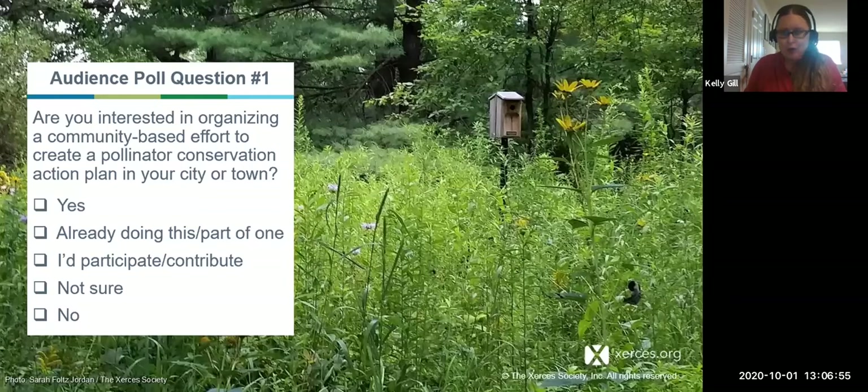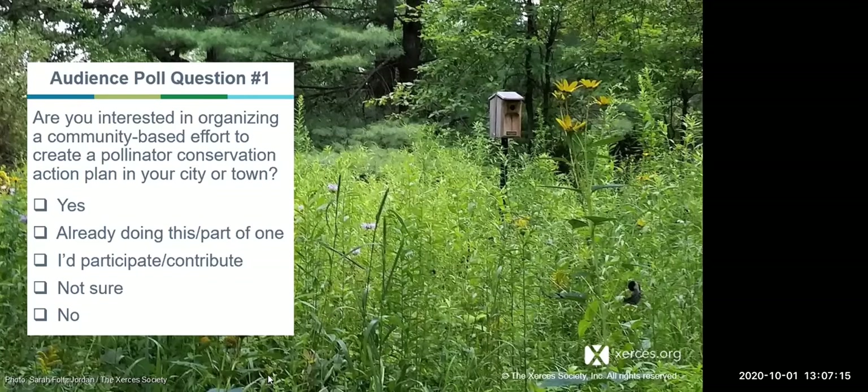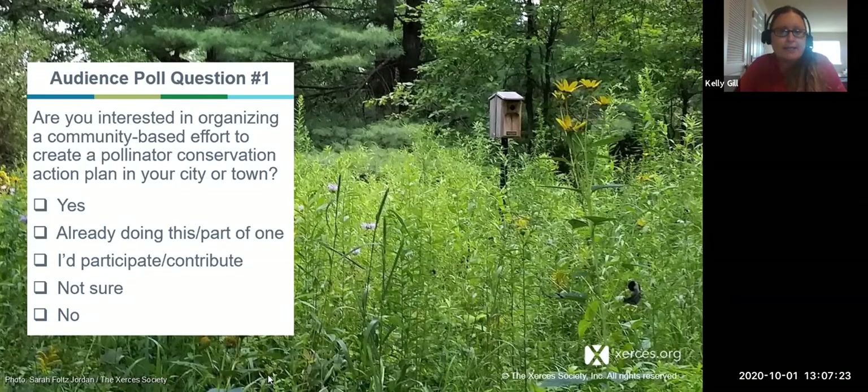To start, I'd like to get to know who's on the other end here and why you may be joining this webinar. So we're going to do two poll questions. The first question is: are you interested in organizing a community-based effort to create a pollinator conservation action plan for your city or town? The answers available are yes, I'm already doing this or part of one, I'd participate or contribute but maybe not be the organizer, not sure, or no.